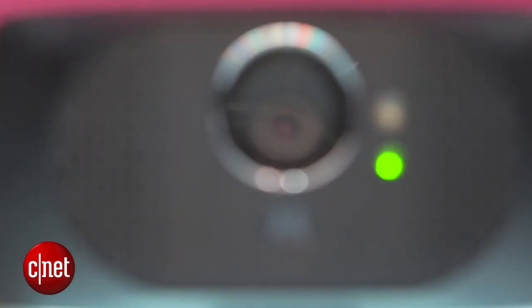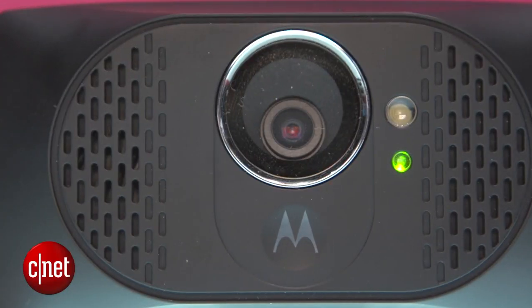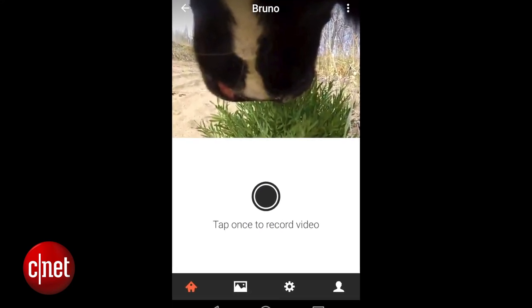You've probably noticed this thing has a big camera on the front, and that lets you stream video live over Wi-Fi, so you can see what your dog is getting up to at home.